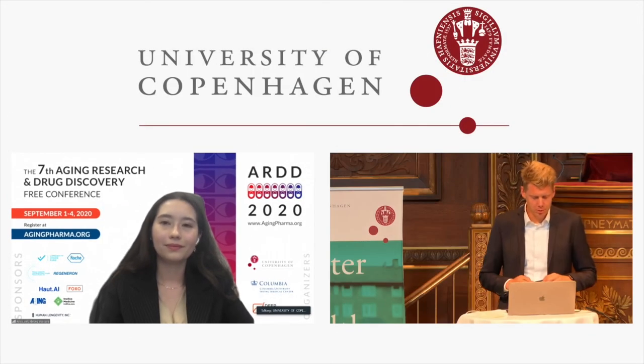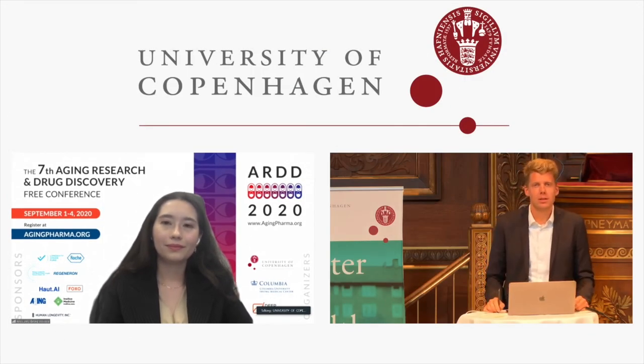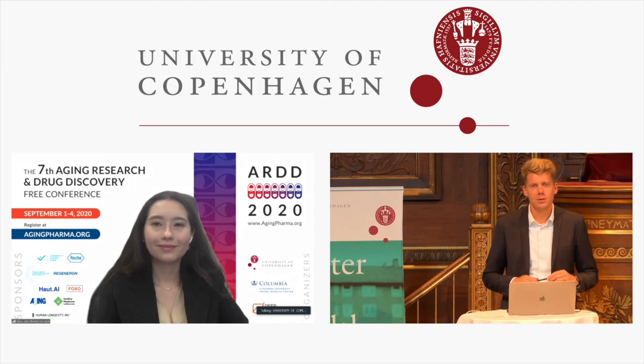Thank you very much, Anastasia. Fantastic talk, really exciting technology. Hope to see you next year in person in New York City.